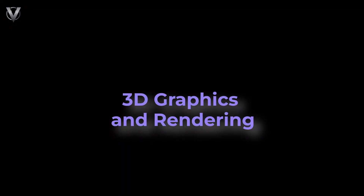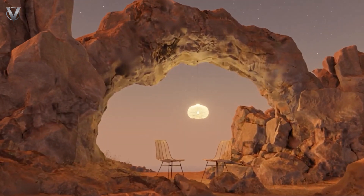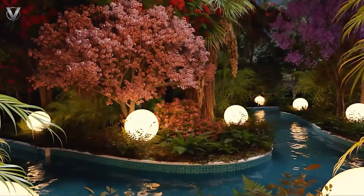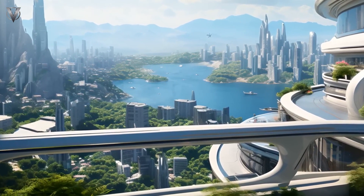3D Graphics and Rendering — high-quality 3D graphics and rendering techniques create realistic and immersive environments. This is essential for a compelling Metaverse experience. As an example, a highly detailed and realistic virtual city with intricate buildings, bustling streets, and dynamic lighting.